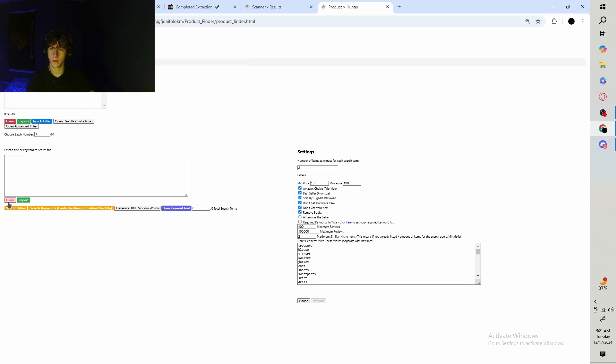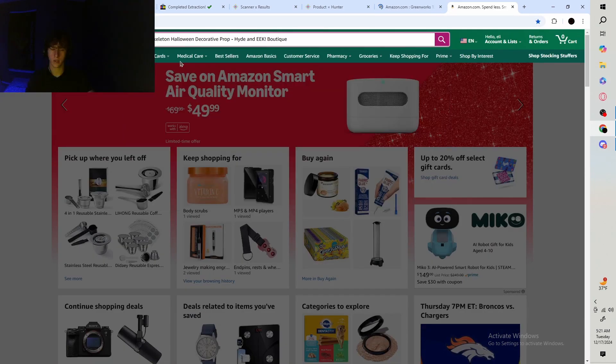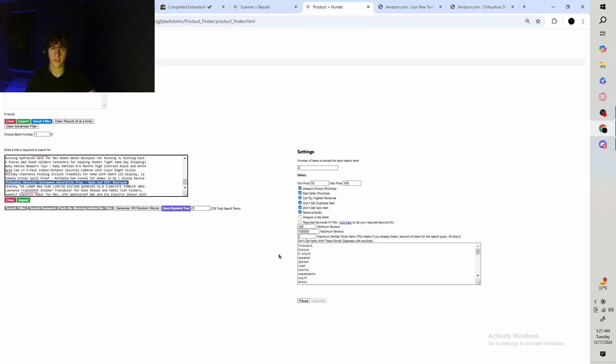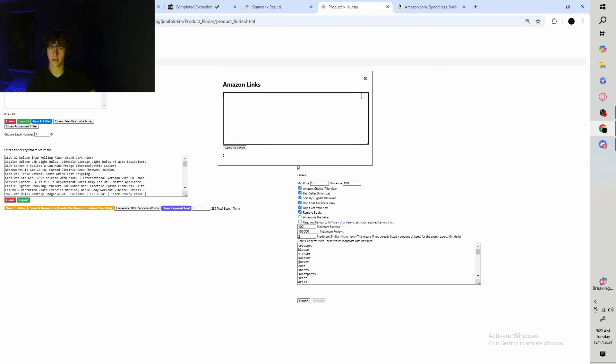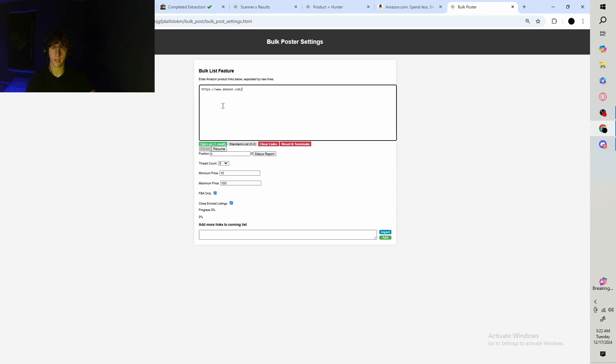Then you plug those titles into the Product Hunter, which is a part of the software. When you search those titles, it's gonna go through every single one and search them on Amazon. It goes through the top results and gives you links that match these filters — a minimum price of ten, maximum price of a hundred, giving you two products per title. Once it's done going through all the titles, you collect all the links, click export, copy them, and then go to the bulk lister and paste the links. It's gonna automatically list all the items for you.